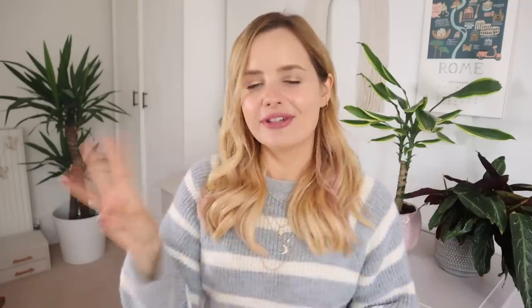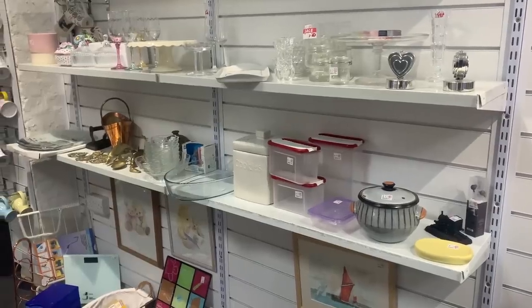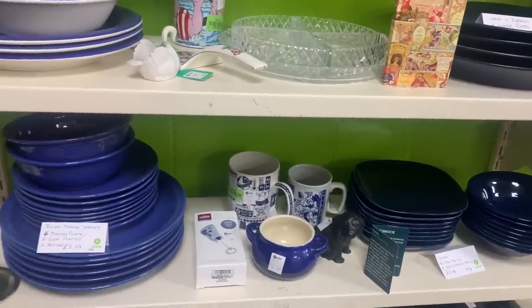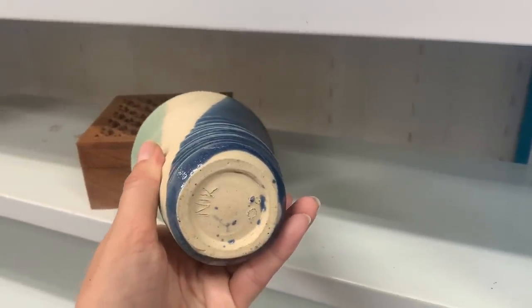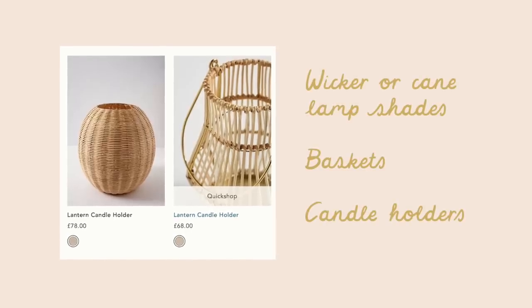Let me take you to the charity shops and show you what I was looking for. I've got three categories: homeware, glassware and ceramics, and fabrics. I found quite a lot of things I think would be pretty appropriate Anthropologie dupes. I just want to let you know that because the charity shops are operating a one-in-one-out system at the moment, I didn't want to film too much if there were people waiting, so I didn't get as many clips as I'd like.